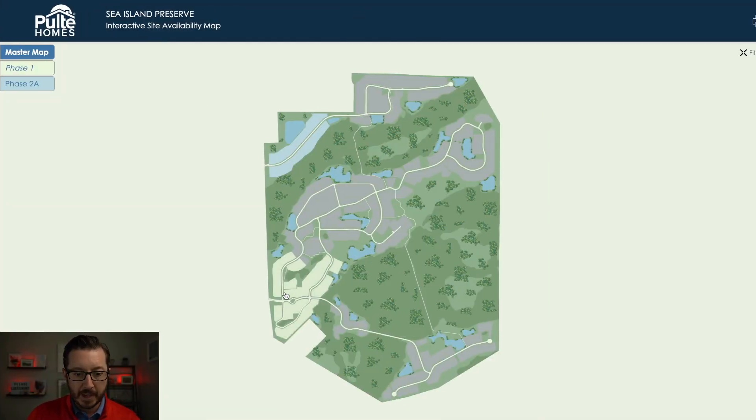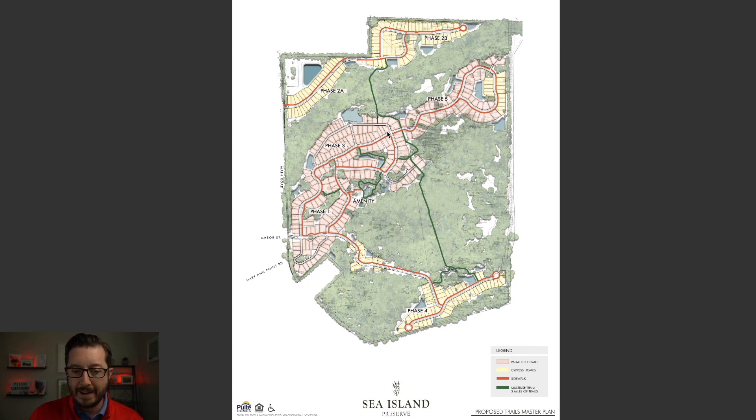Also good to note — there are two different building styles in the neighborhood. Both are going to be under the name Pulte, whereas in other neighborhoods they've put them under Pulte and Centex, where Centex is going to be a vinyl-sided, more plain-Jane house. The Pulte line is going to be Hardy Plank and more grandiose-looking homes. On the map, the red is going to be the Palmetto collection — the fancier, nicer, more expensive homes. The yellow lots are going to be the Cypress collection — smaller lots with vinyl siding and more plain-Jane looking homes.